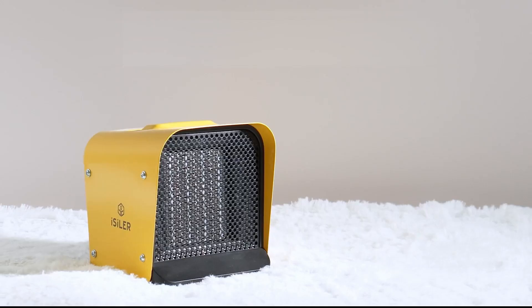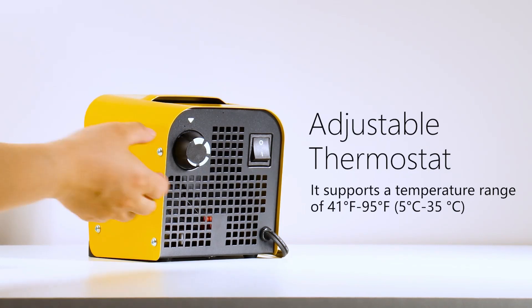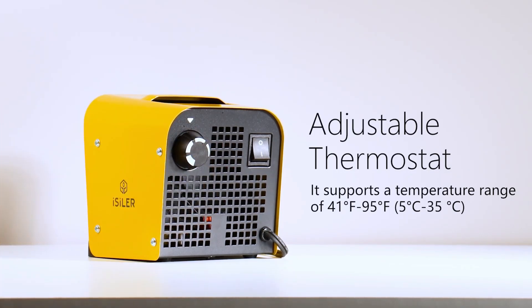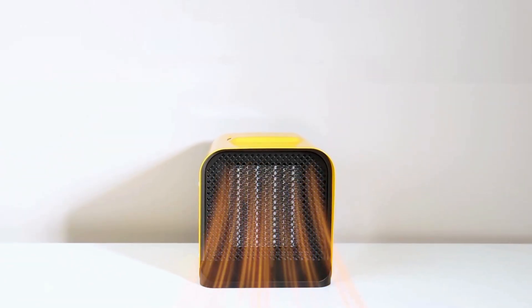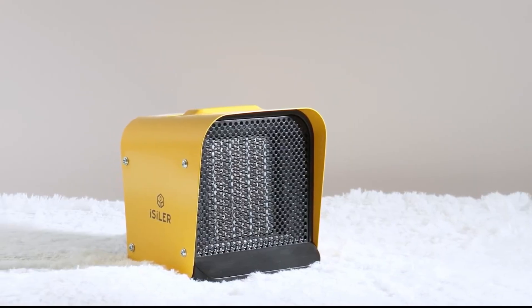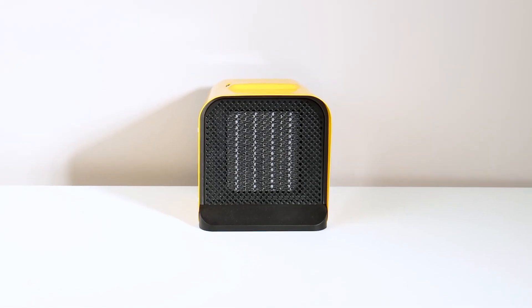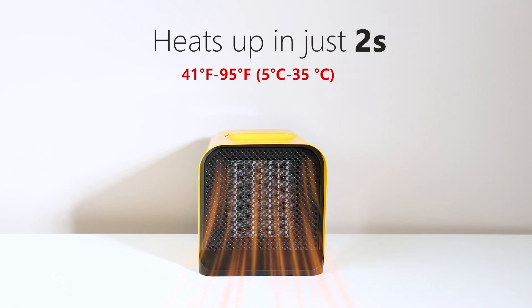One of the standout features of this heater is its adjustable thermostat control, which allows users to set the temperature within a range of 41°F to 95°F. Once the desired room temperature is reached, the thermostat control dial can be rotated to lower the temperature, significantly reducing power consumption. This makes it an energy-efficient option for maintaining a comfortable environment.